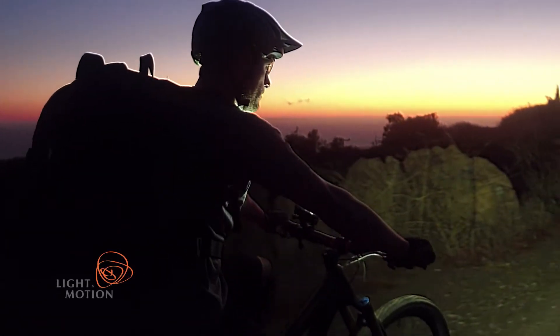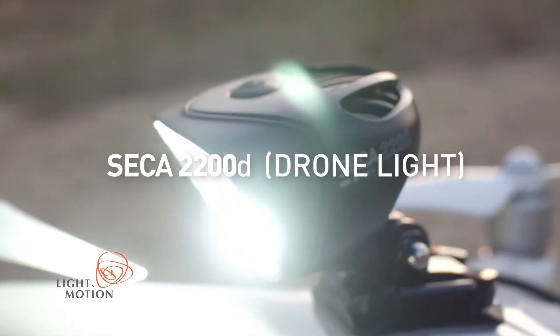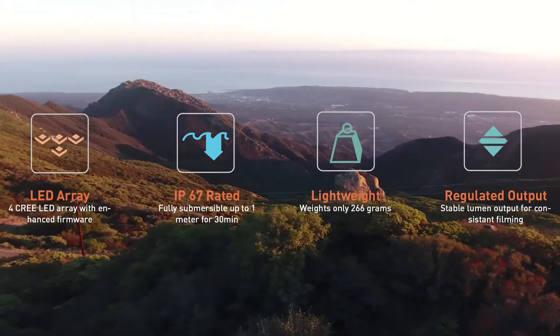Your day doesn't have to end at sundown. Introducing the new SEGA 2200D Drone Light from Light in Motion. It turns night into light with advanced LED technology, bringing a new world of possibility to aerial imagery.